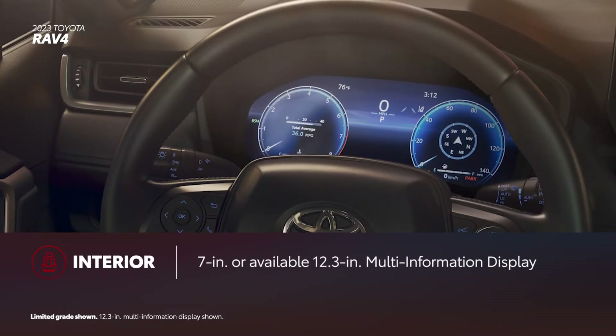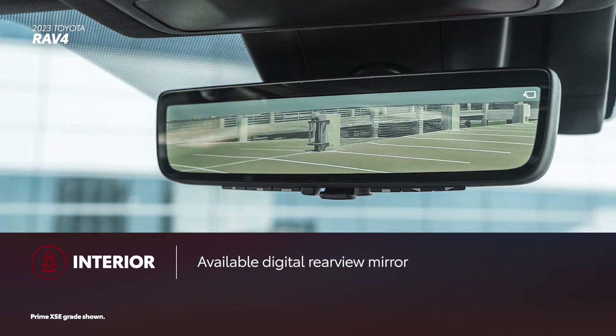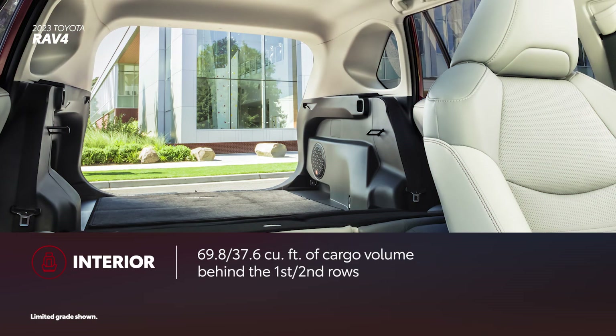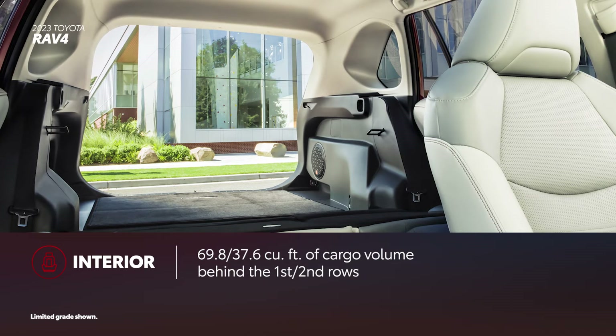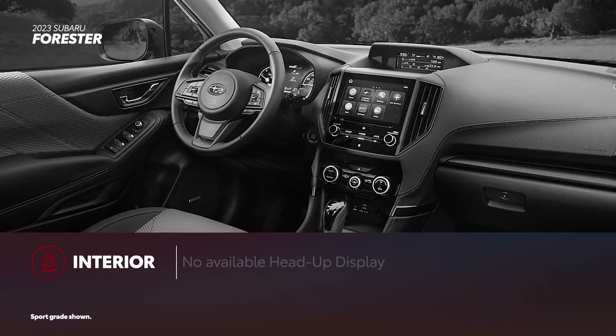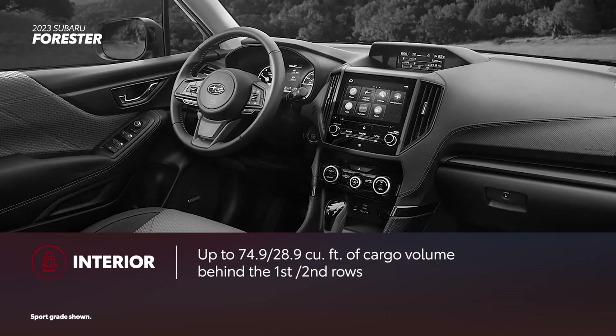In RAV4, convenience plays just as much of a role as comfort and safety, thanks to a standard 7-inch or newly available 12.3-inch multi-information display that puts driver information and key settings front and center. RAV4 is a technological powerhouse inside, too, thanks to an available digital rearview mirror and a head-up display on RAV4 Prime XSE. A spacious cargo area delivers 69.8 cubic feet behind the front seats and 37.6 cubic feet behind the second row. Forester, on the other hand, only comes with a 4.2-inch color LCD display, and none of the six grades can be had with a head-up display. In terms of cargo space, Forester has up to 74.9 cubic feet behind the front seats, but only 28.9 cubic feet behind the second row.